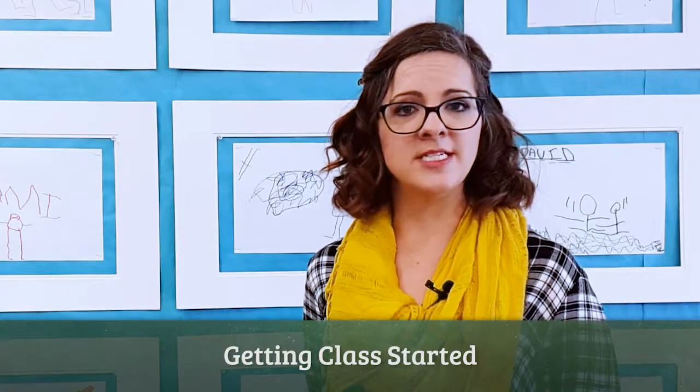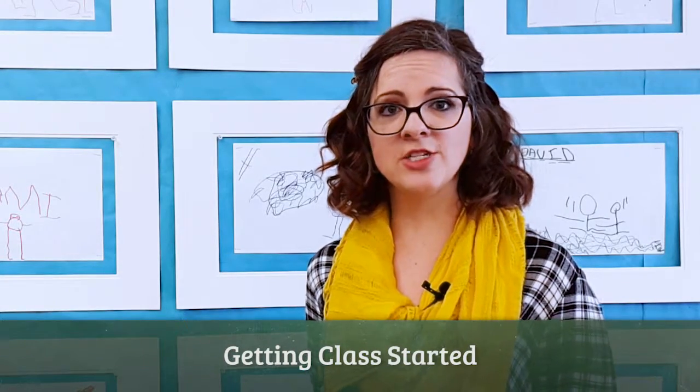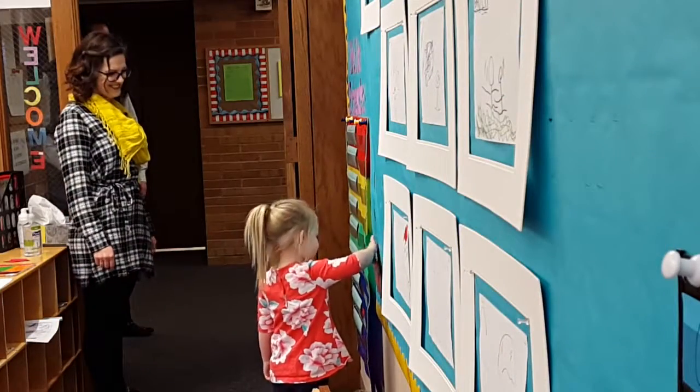After my students come into my classroom, they are expected to go straight to work and start their learning. They come in, check in on the wall, and then go to the table that I have set out for them.